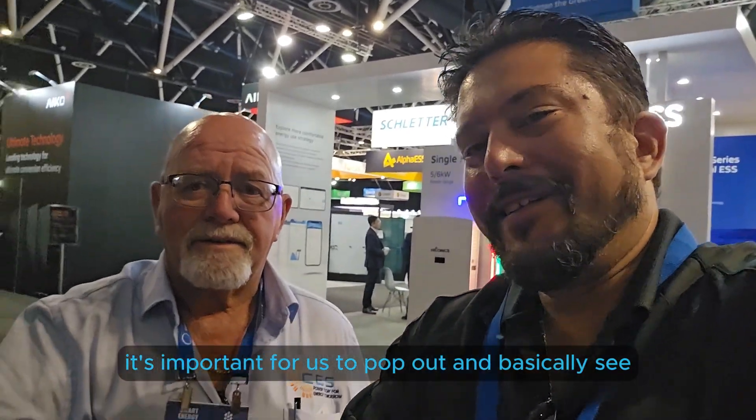Obviously all the latest and greatest tech. These trade shows and expos are held in Australia a couple of times a year, and it's important for us to pop out and see what's available on the market, what the latest technology is, and future integrations as well. There's some good stuff here.